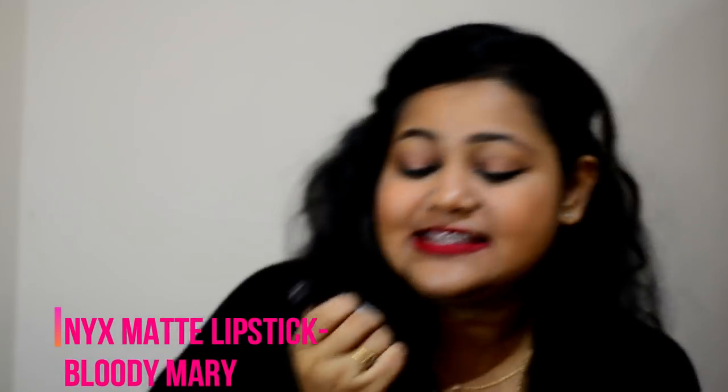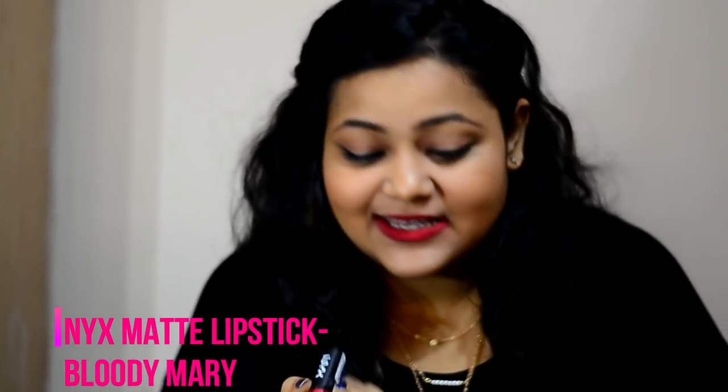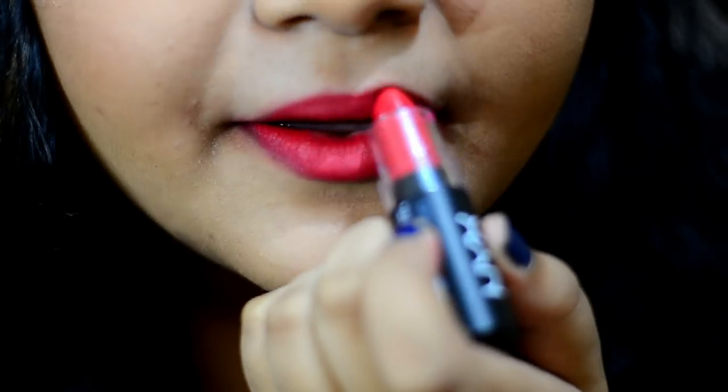This is from Nyx Matte lipstick in the shade Bloody Mary. I love the color — it's kind of a pinkish-red with a blue undertone and it's really nice. Let me tell you, this is one of my absolute favorite lipsticks. I completely love everything about it — the color, the packaging, how matte it is. As you can see, it applies really well, it's highly pigmented and perfectly matte.